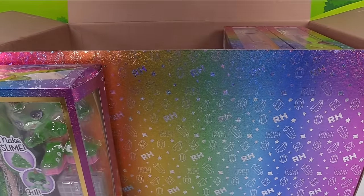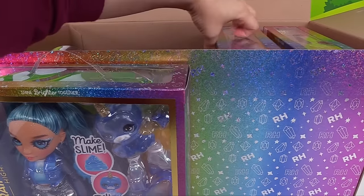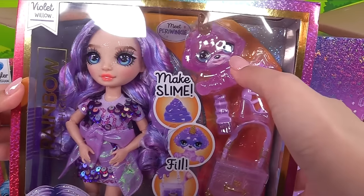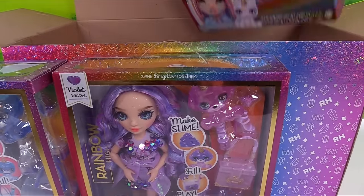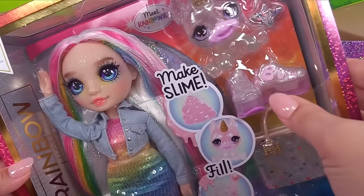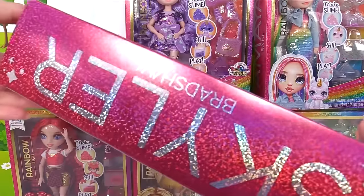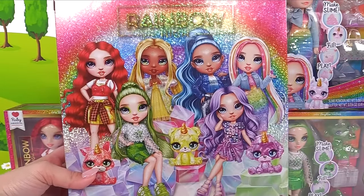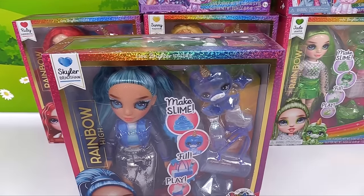And then we've also got Skylar Bratcha — very pretty and blue. And the next one is Violet Willow. Her hair's pretty. She's got her little pet and it looks like we're making some purple slime. We've got one more last doll and it's our rainbow girl, Maya Rain. She's got a clear little pet and a whole bunch of clear little accessories. On the side over here we have Skylar Bratcha — very pretty box art. We've got the name of the little pet: meet Bluebell. So I guess we're going with Skylar first.